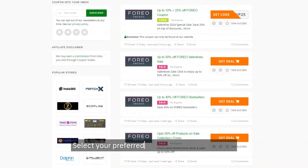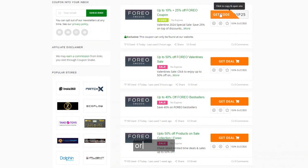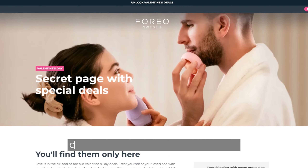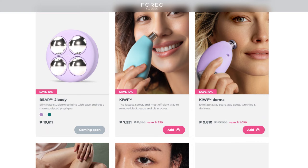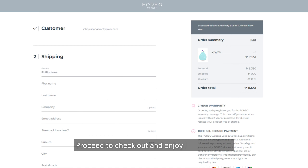Select your preferred coupon and click Get Code or Get Deal. Choose your desired product and click Add to Cart. Proceed to checkout and enjoy your discount.